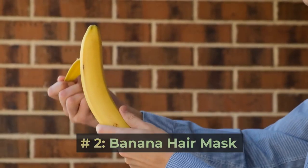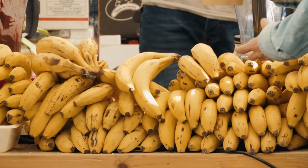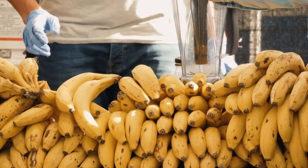Number two: banana hair mask. Another fantastic ingredient for a DIY hair mask is a banana. Bananas contain nutrients like vitamins A, B6, and C, and natural oils that add shine and softness to hair. They are also a great source of potassium, which hydrates and improves elasticity.